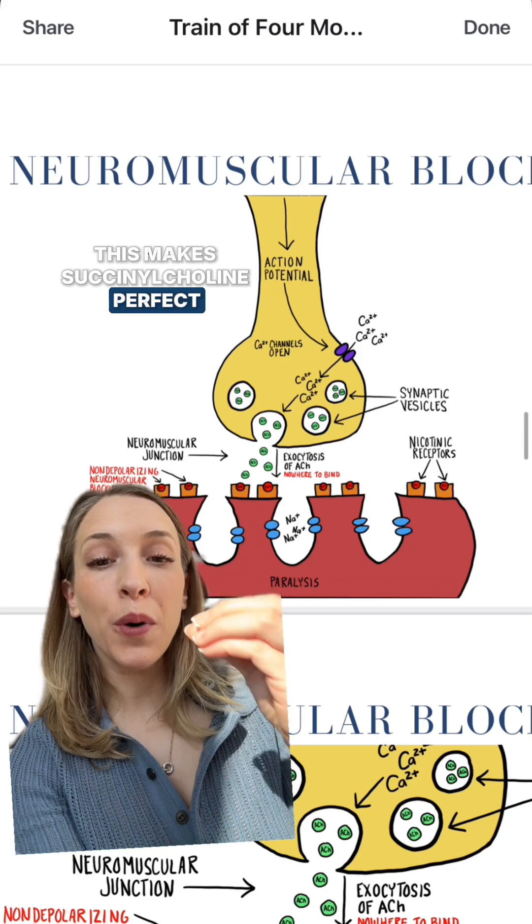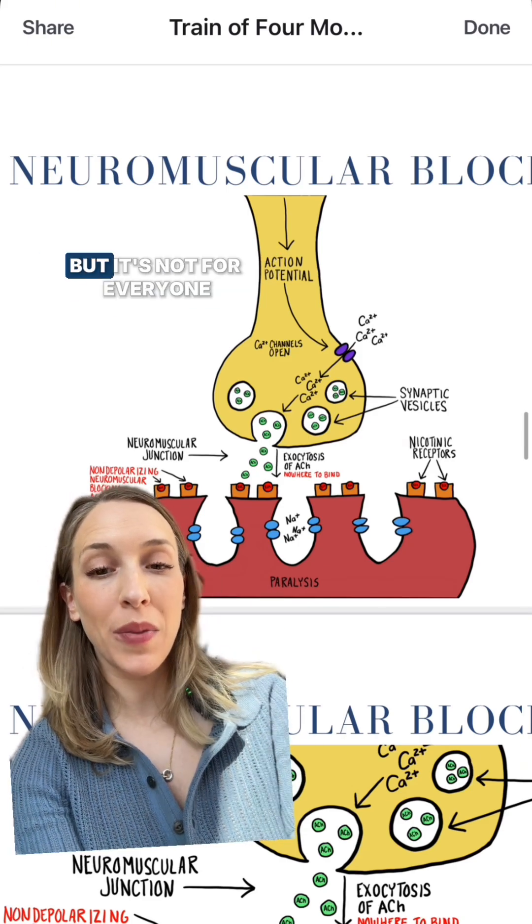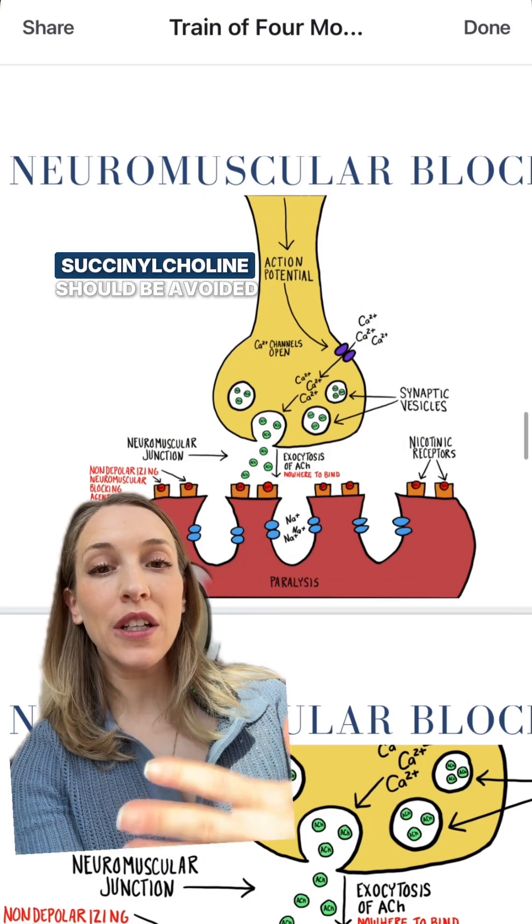This makes succinylcholine perfect for a rapid sequence intubation, especially in patients who are at a high risk for aspiration. But it's not for everyone.